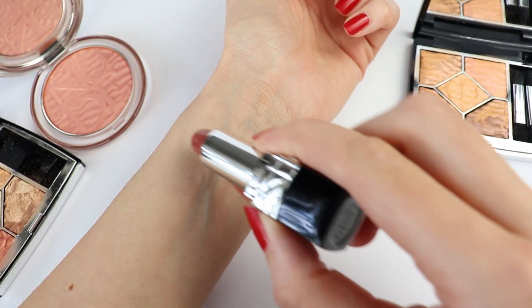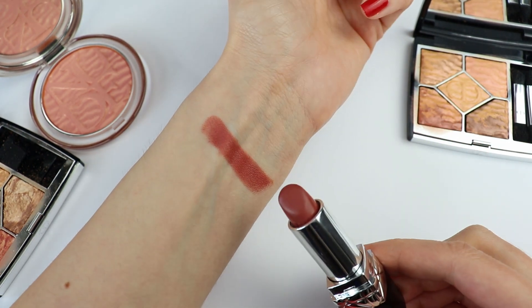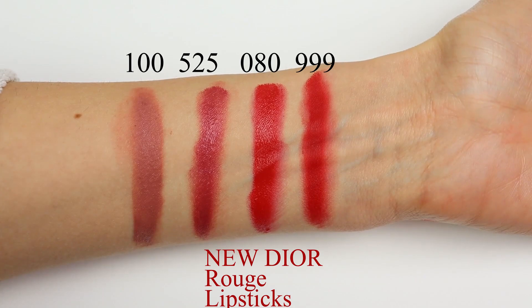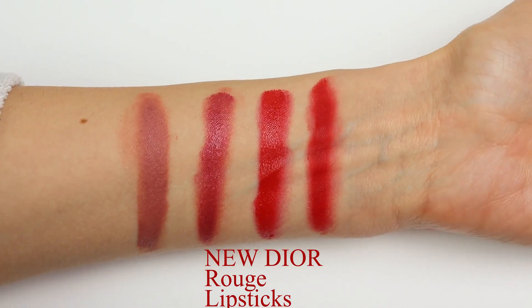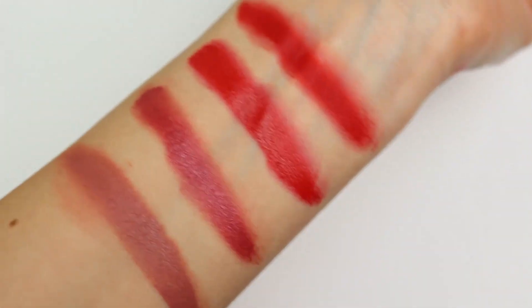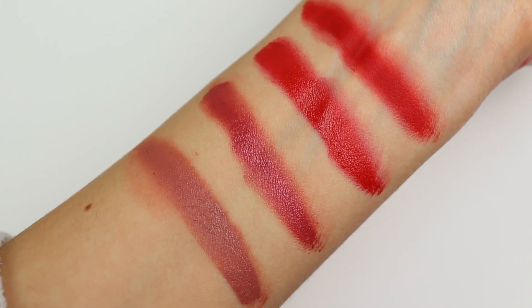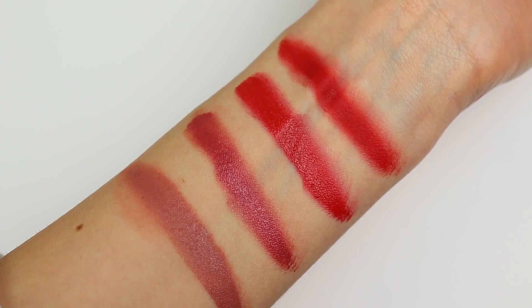I'm slowly building my collection. These new Dior lipsticks come in four different finishes: satin, matte, velvet, and metallic. Here you can see the four different finishes from left to right — we have 100 matte, 525 metallic, 080 satin, and 999 velvet.